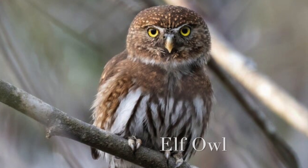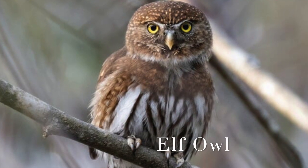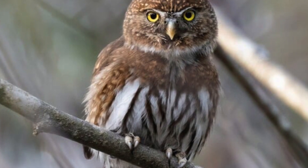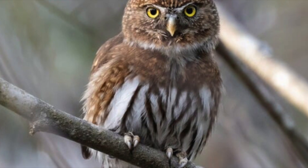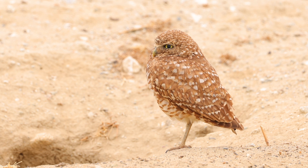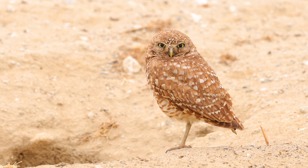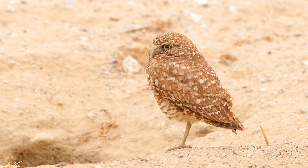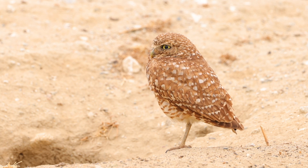Have you ever heard of the elf owl? It's the world's smallest owl and is only five inches long — just a bit bigger than one of your hands. It moves into nests that have been abandoned by the gila woodpeckers. This adorable owl is actually a carnivore and it uses its large eyes to hunt in the dark night for bugs and mice that live in the desert.